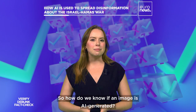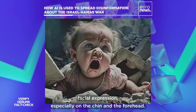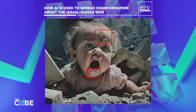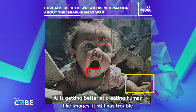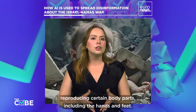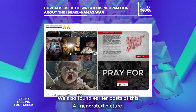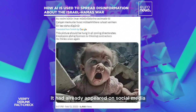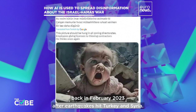So how do we know if an image is AI-generated? The first thing you can see here is the overly exaggerated facial expression, especially on the chin and the forehead. You can also see that the baby has extra fingers, and that's because even though AI is getting better at creating human-like images, it still has trouble reproducing certain body parts, including the hands and feet. We also found earlier posts of this AI-generated picture — it had already appeared on social media back in February 2023 after earthquakes hit Turkey and Syria.